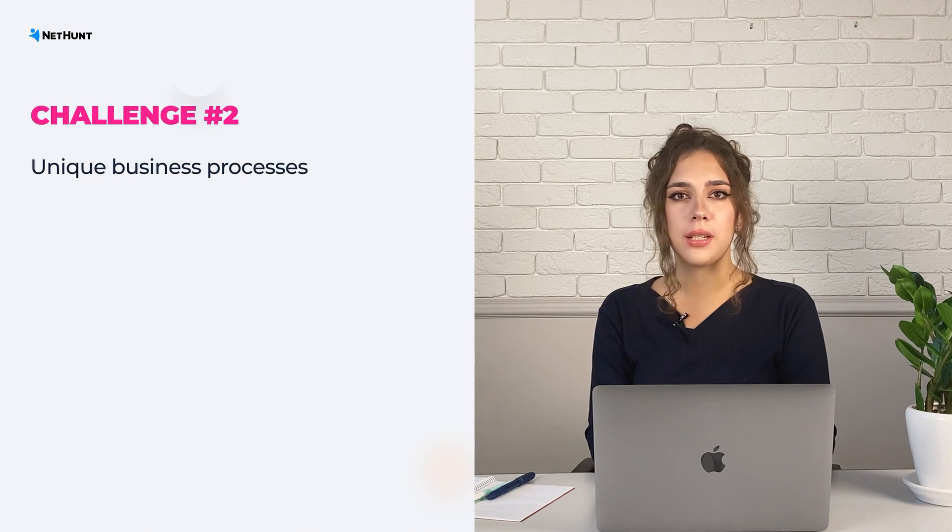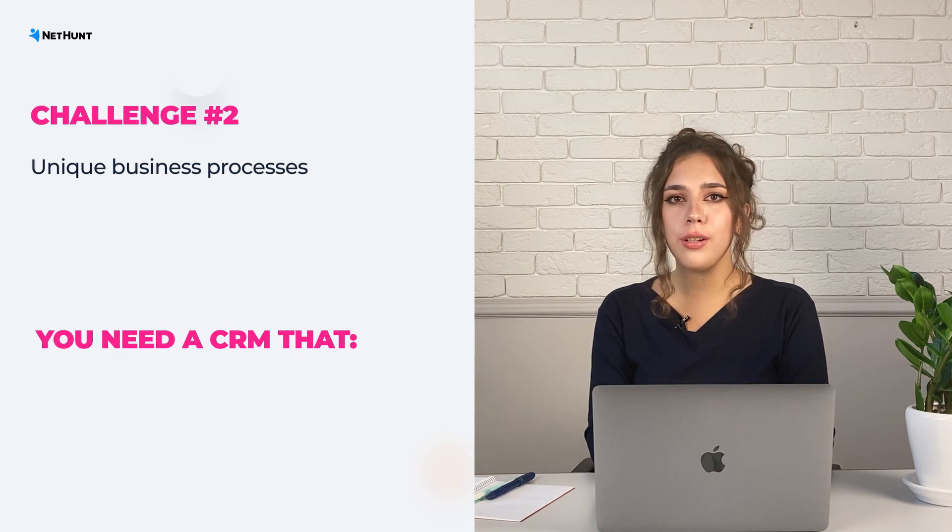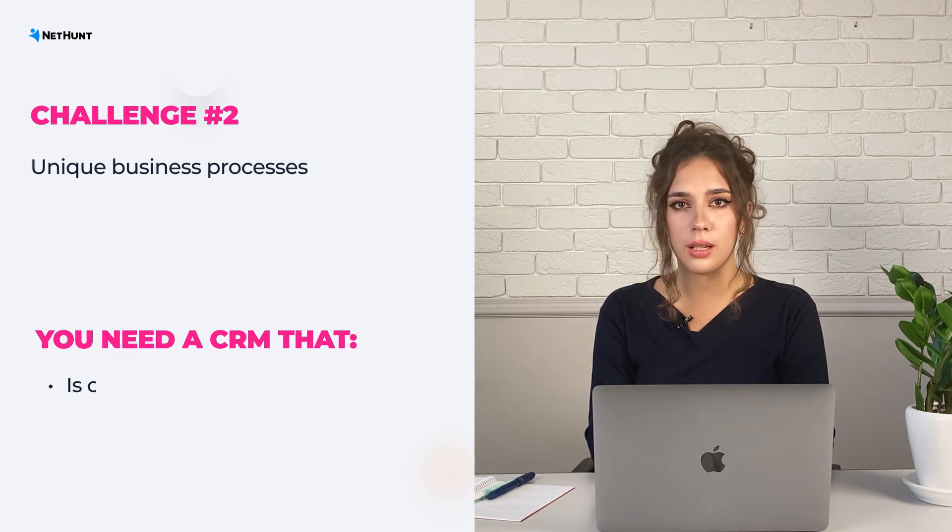Does your business have a specific way to organize workflows and business processes? If yes, then you need to seek a solution that is customizable and scalable. Do not be afraid of customization — it's easy to set up and allows you to have everything arranged according to your company.